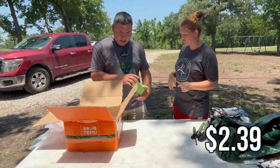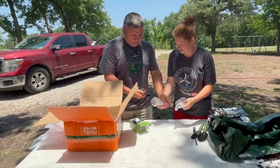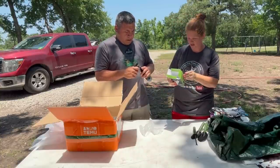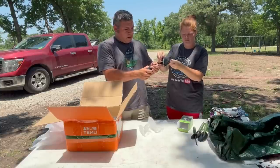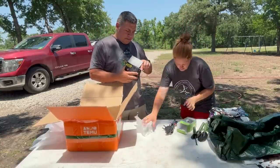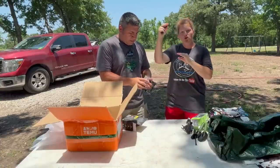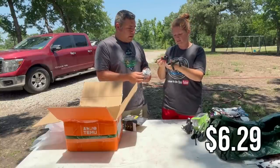I actually got two different kinds of phone mounts. These are for your phones — this one is the one that you can just put on your dash, just a phone mount for the dash. And then this one actually goes on your rearview mirror.